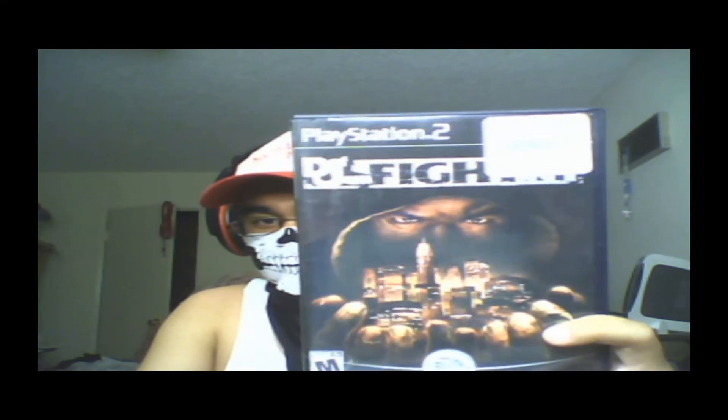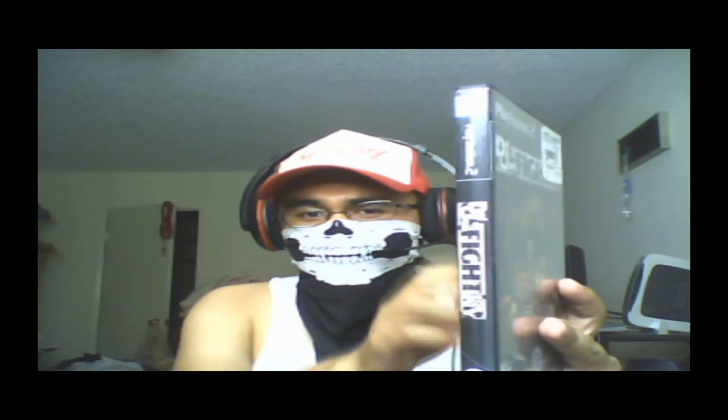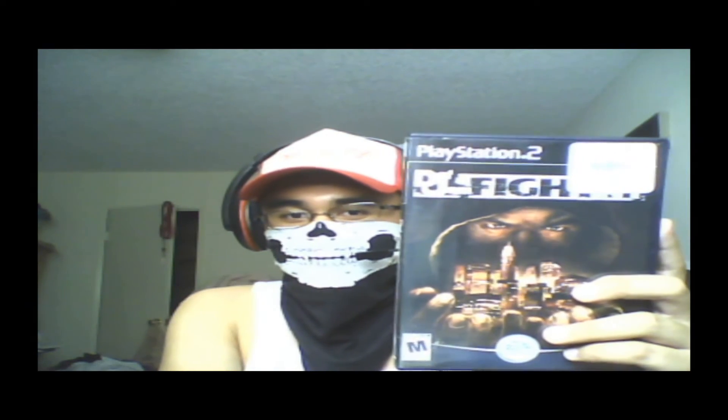Game number 101 is Def Jam Fight for New York. I got this with my Marvel vs. Capcom 2 and only paid $10 for it because of the 50% off deal. Speaking of Marvel vs. Capcom 2, I've played a lot of it — it's an awesome game in my opinion. I remember playing Def Jam a ton when I was in middle school, and quite possibly this is one of my favorite games of all time. It has so many memories. If you want to see me talk more about this game, check out a vid I made as a video response for Mr. Spikes and Bites. So that was game 101.